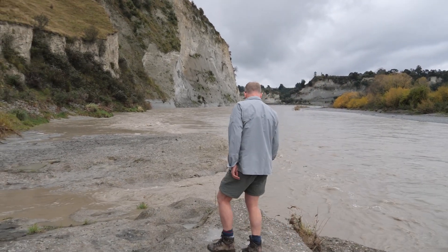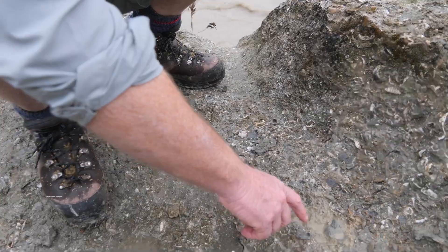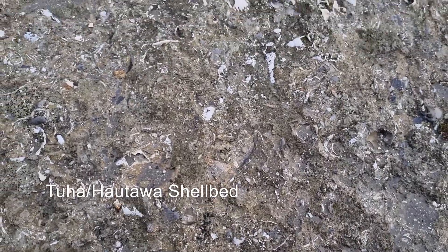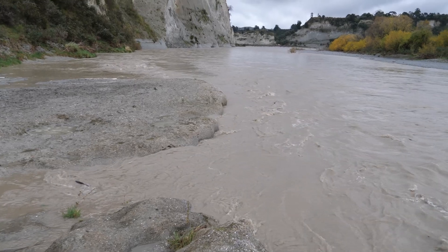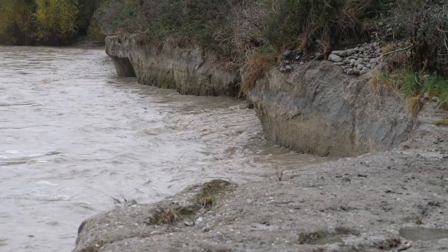We're here in the Rangitikei river valley — it's in flood at the moment. We're lucky to be sitting on this shell bed; it's absolutely spectacular, one of the most impressive shell beds in the whole of the Whanganui basin. It represents the time at which the Earth cooled and the big ice sheets first formed on the northern hemisphere, about two and a half million years ago. The Rangitikei river has been cutting through the cliffs here and we really have a spectacular example of sediments that record sea level changes over the last two and a half million years — it is the best place in the world to see the complete record of global sea level changes since the first glaciations began.